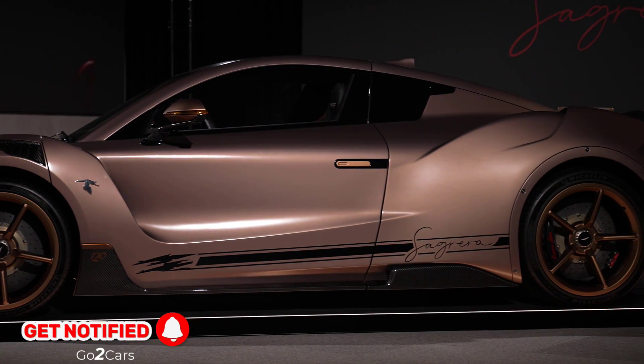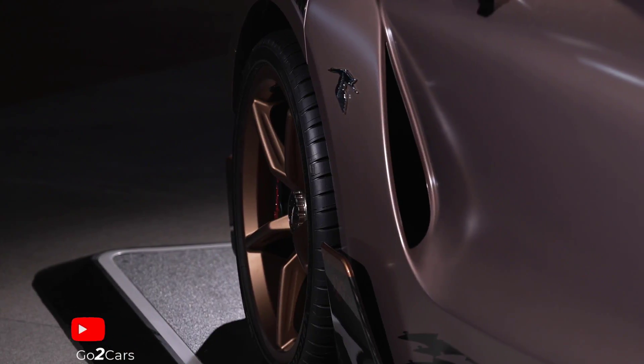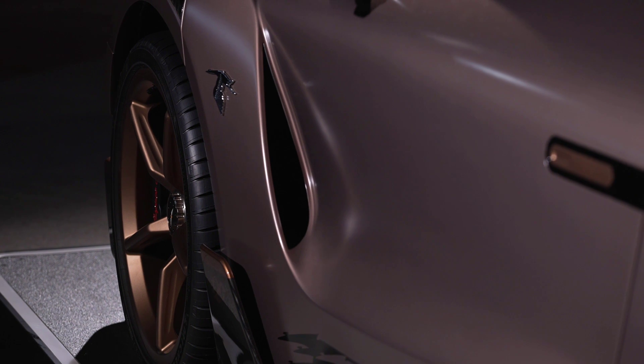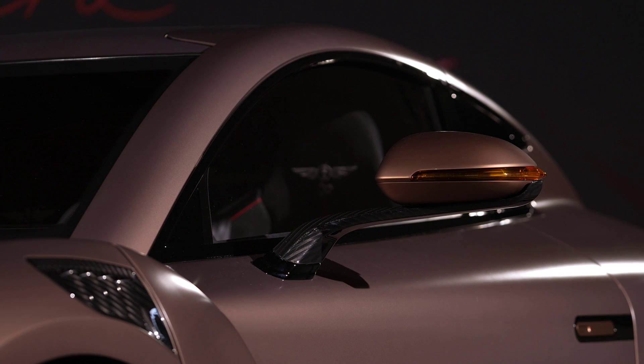The suspension arms are made of some unspecified military-grade material, which is apparently up to eight times tougher than traditional steel. It also has 400mm carbon ceramic brake discs all around, and the steering has a new setup compared to past versions of the Carmen.